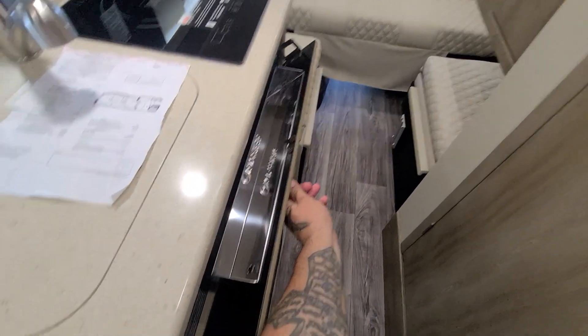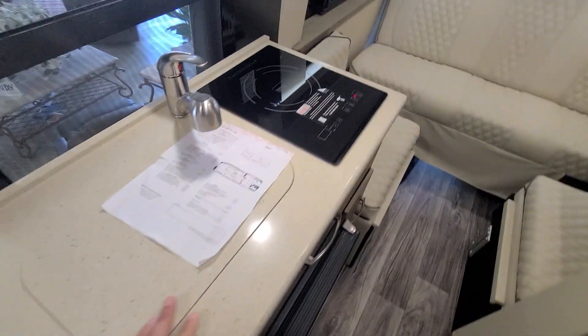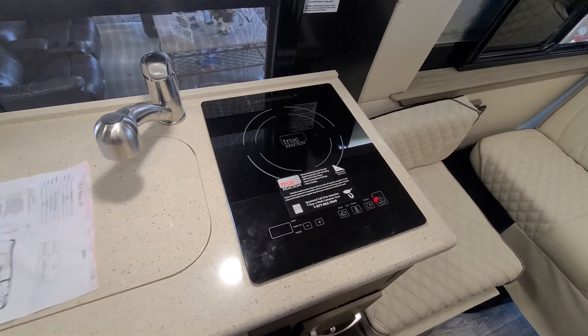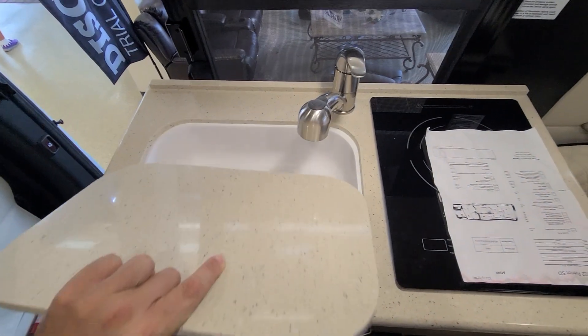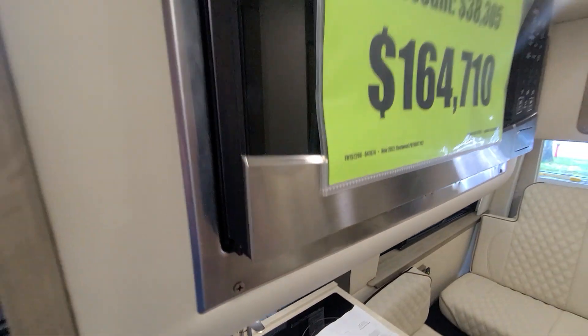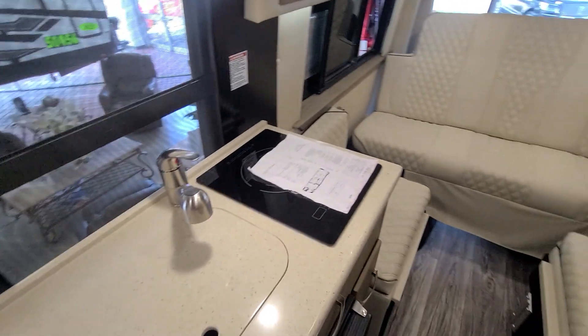You have a little area where you can store some utensils, and it's an electric induction stovetop. This is your sink with a sink cover, and your microwave is right above — very tight in this kitchen, not much room to prepare.